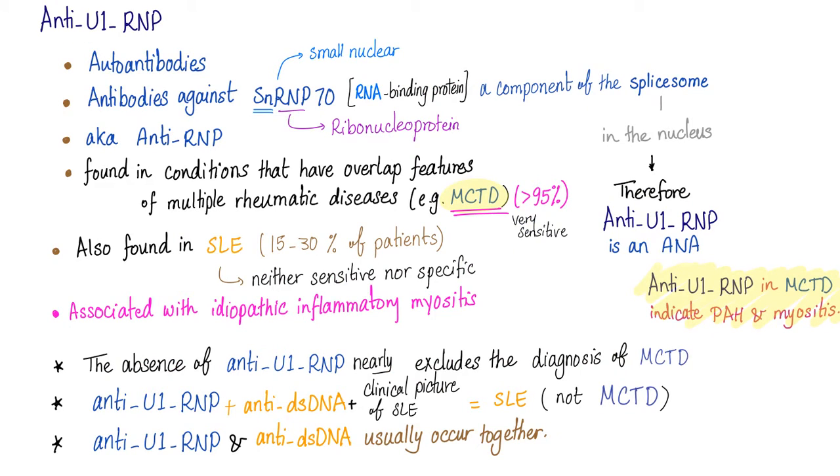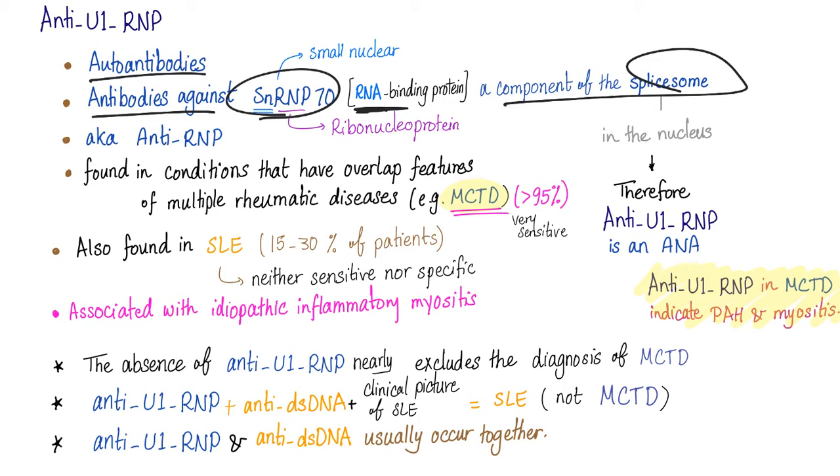Anti-U1-RNP are autoantibodies against snRNP, a component of the spliceosome — an RNA-binding protein. They are found in conditions that overlap features of multiple rheumatic diseases, such as mixed connective tissue disease as well as lupus.